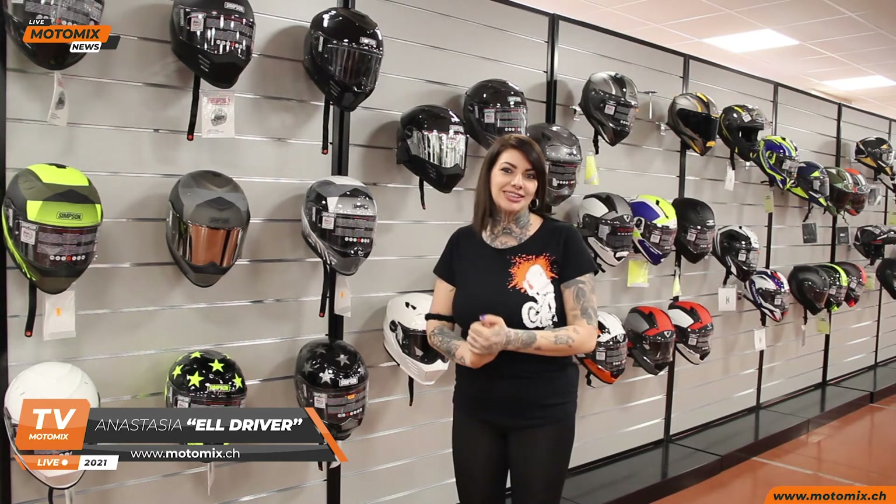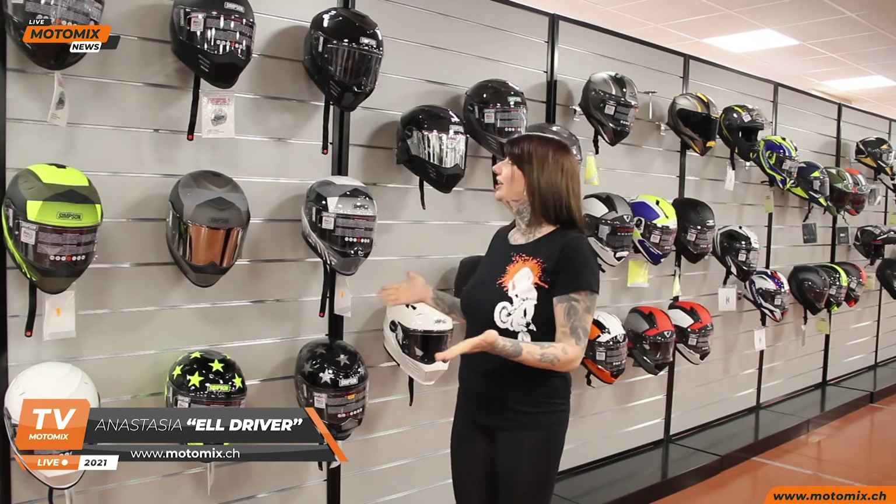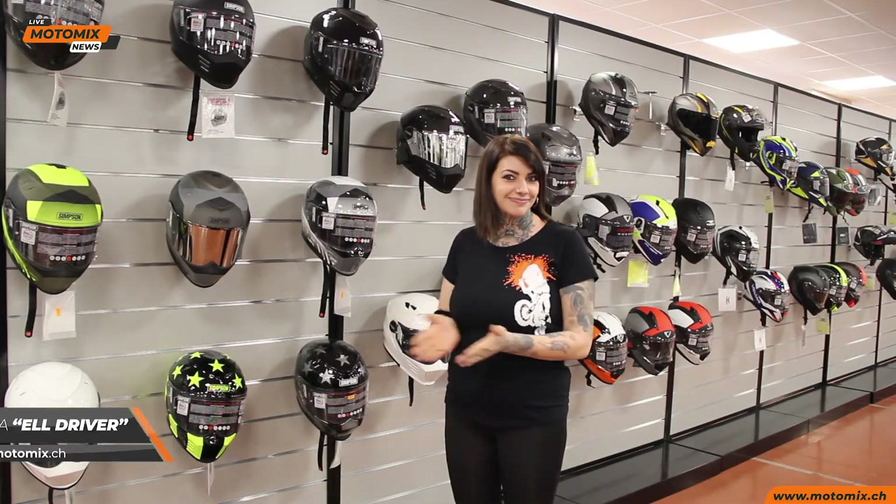Siamo qua oggi per presentarvi questa favolosa linea di caschi della Simpson. Eccoci ragazzi, entriamo meglio nei dettagli di questo bellissimo casco.